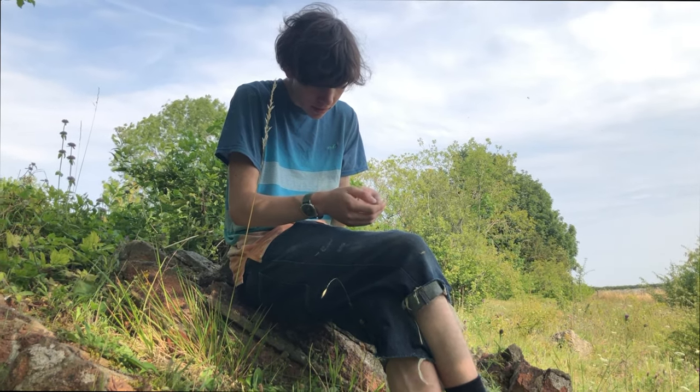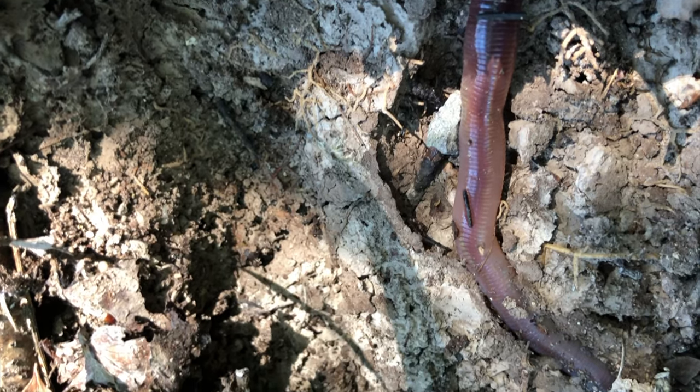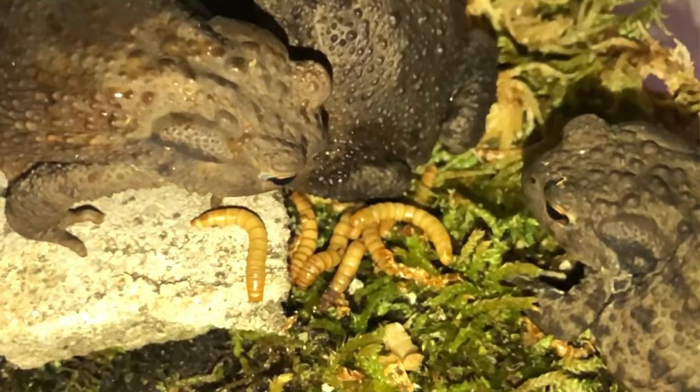They feed on a diet of slugs, worms, ants and all manner of insects, which they sneak up on by crawling and grabbing with their long sticky tongues.